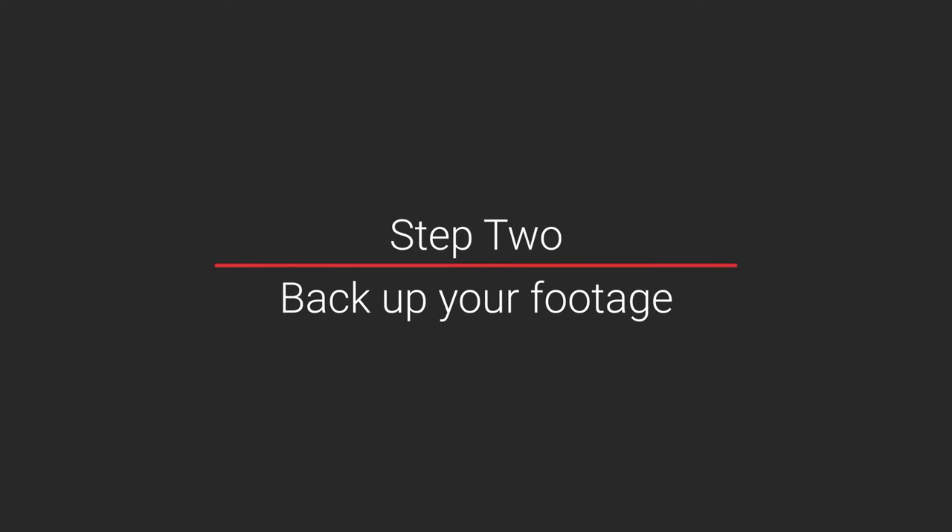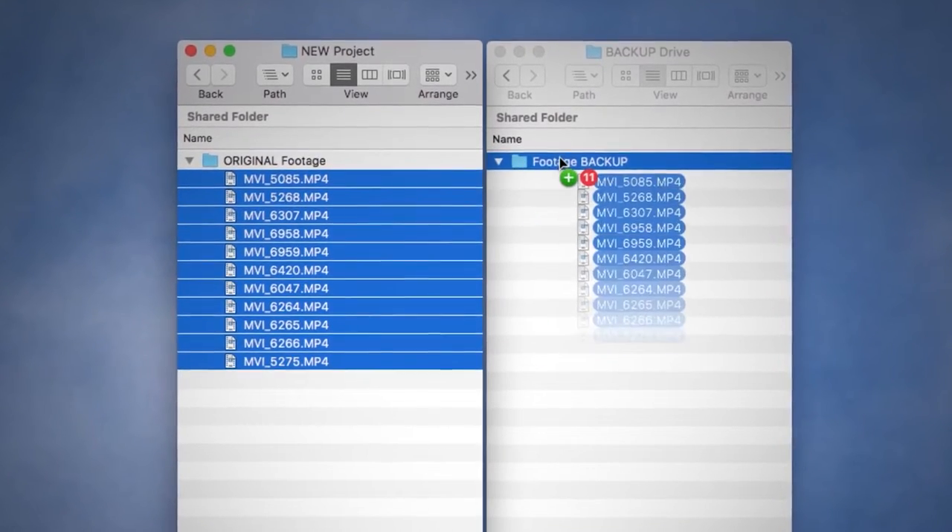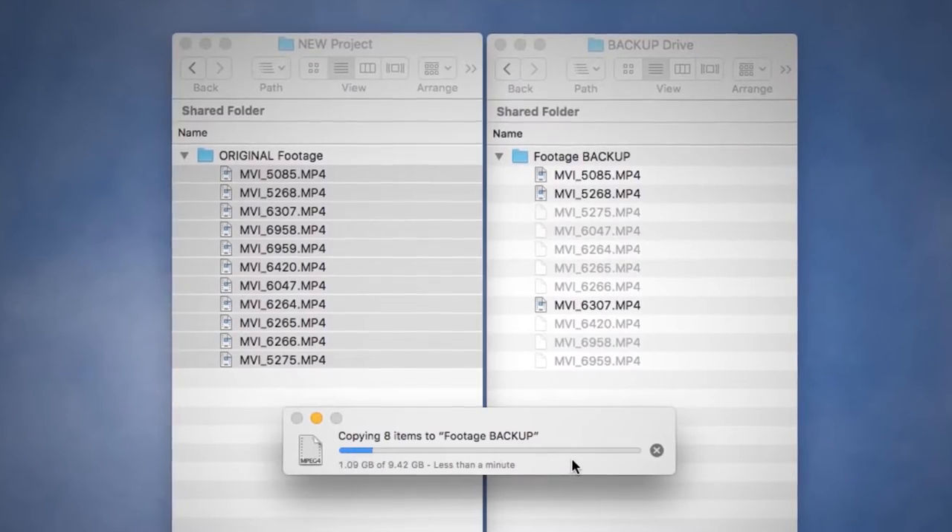Step two: back up your footage. Once you've completed a successful shoot, back up and transfer your footage immediately. I've heard so many stories of creators leaving their memory cards in cabs or at airports, and sometimes you won't be able to reshoot. So get that footage copied and somewhere safe quickly.